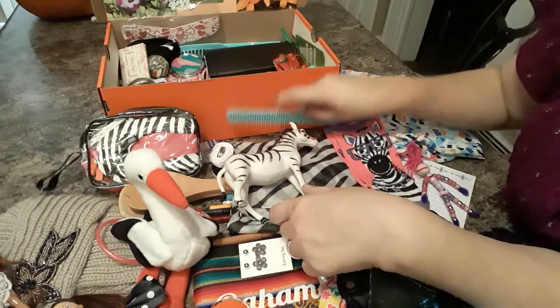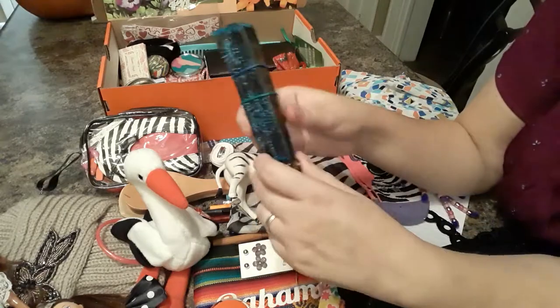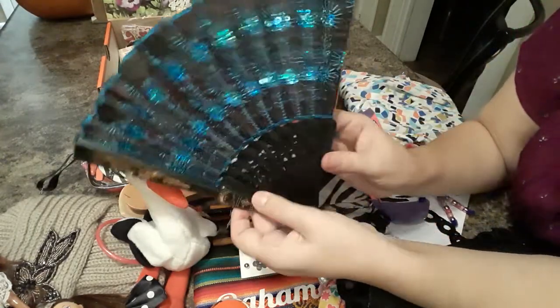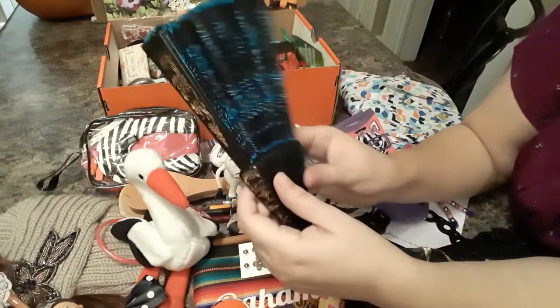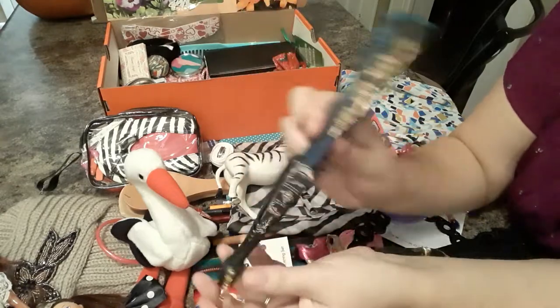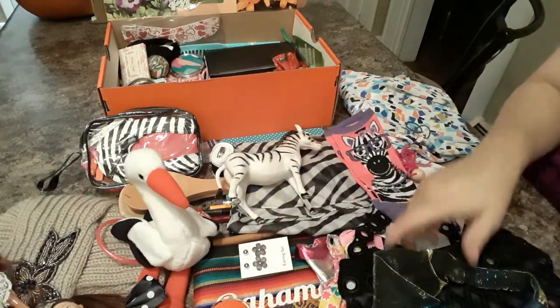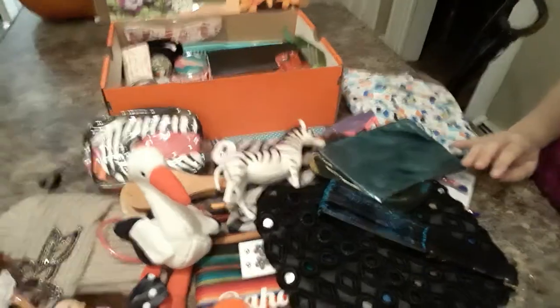She has an emery board. And this also goes with her purse — a sparkly blue fan. It's really pretty, I think I got this at the beach. That's kind of what inspired everything to match here.